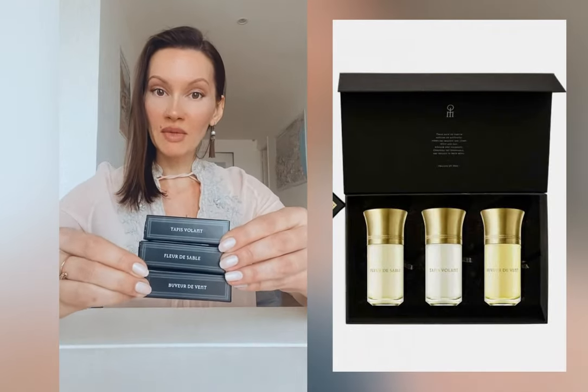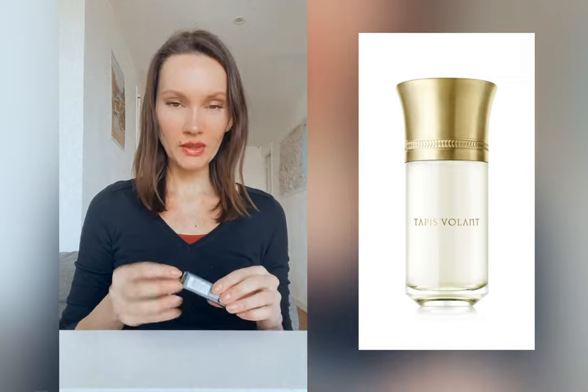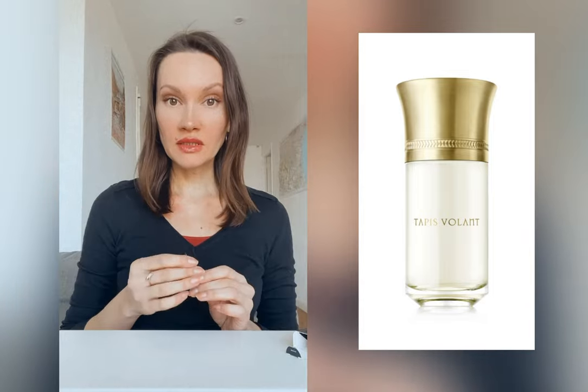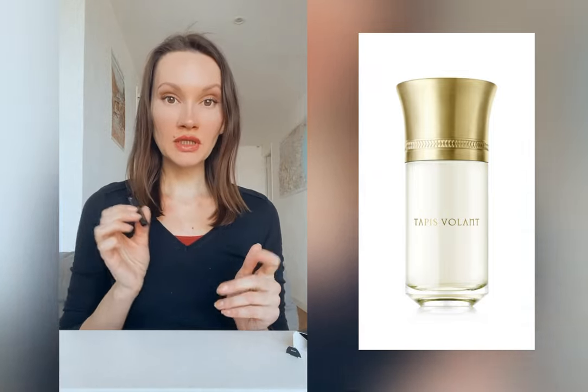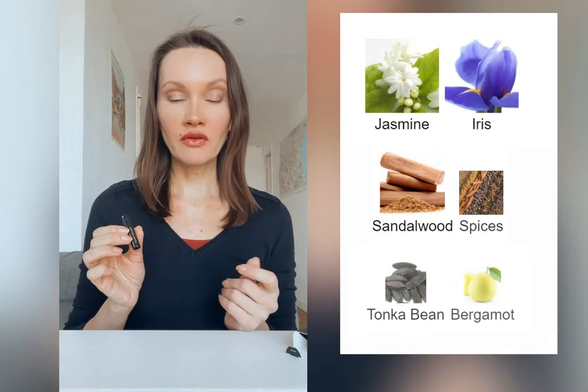Their names really make you think of Arabic fairy tales. Tapis Volant — a flying carpet — what a wonderful name. You would expect something wonderful and airy, but in fact this fragrance is totally the opposite of what you can imagine. In the center of the composition is iris, but it's not a light, beautiful, powdery kind of iris.